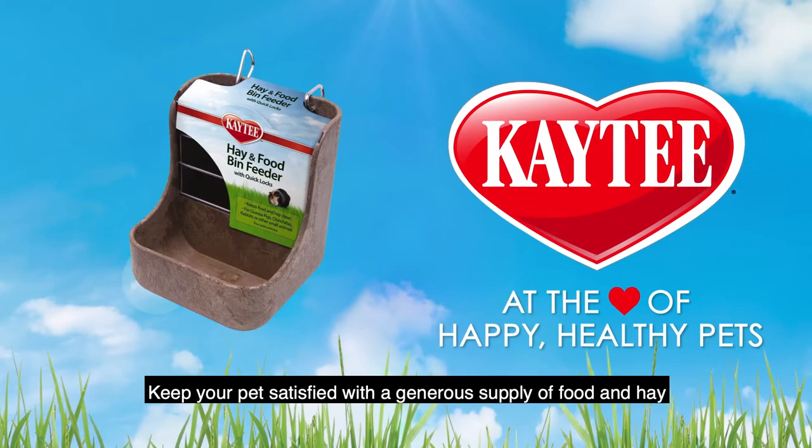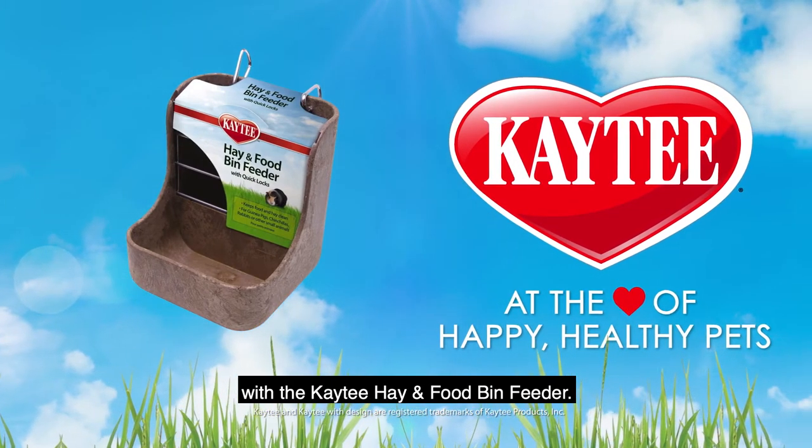Keep your pet satisfied with a generous supply of food and hay with the KT Hay & Food Bin Feeder.